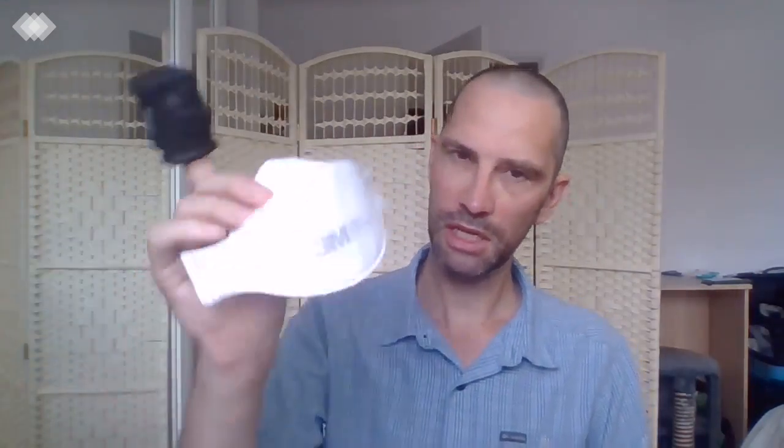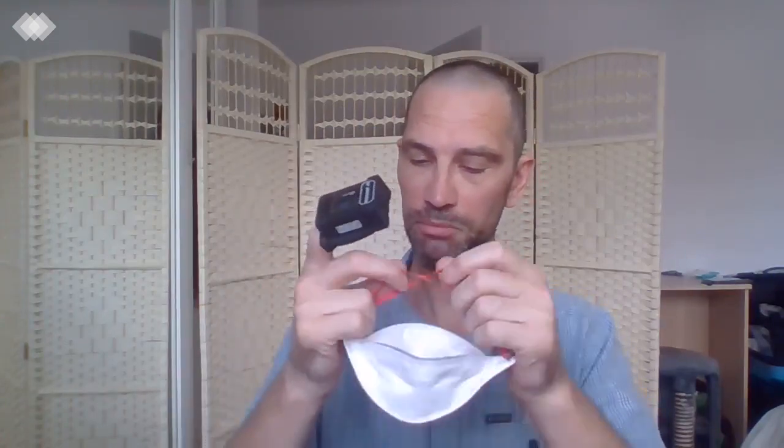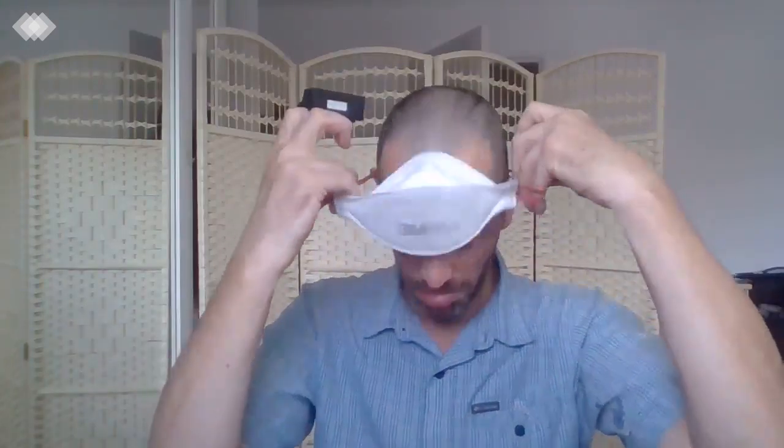I've got a pair of FFP3 masks to look at next. This one is from 3M — it is a 1863. Very commonly found and used in lots of hospital settings, used on COVID-19 wards. It's part of the standard protective gear for people in full PPE. That should be fitted very tightly across the nose with a good seal all around, sealed underneath, the strap down low and this one over the top of your head. Let's have a look at the readings now.